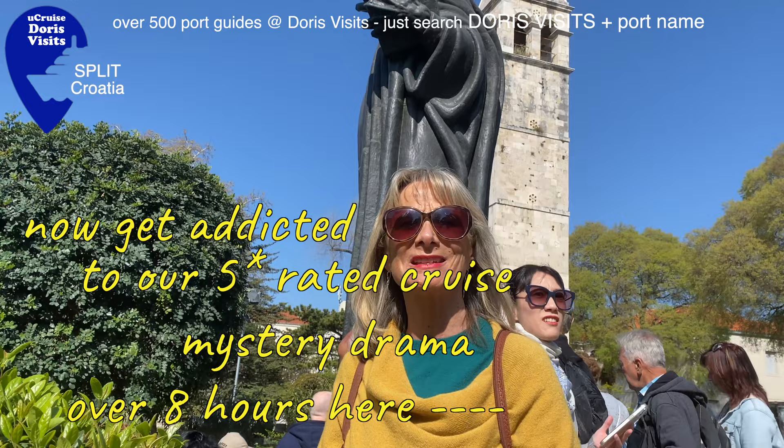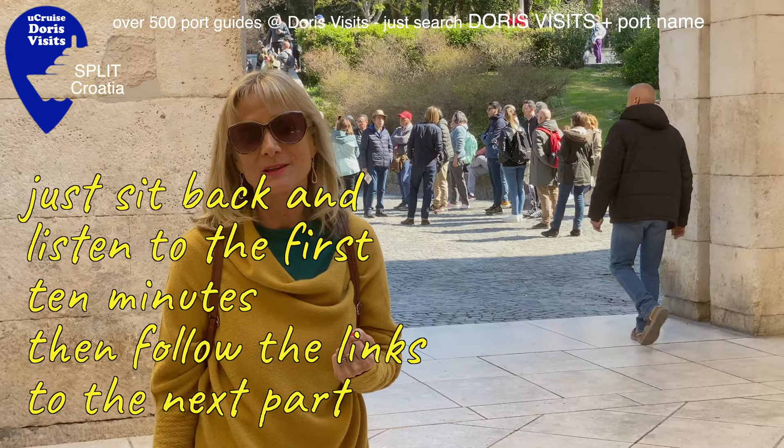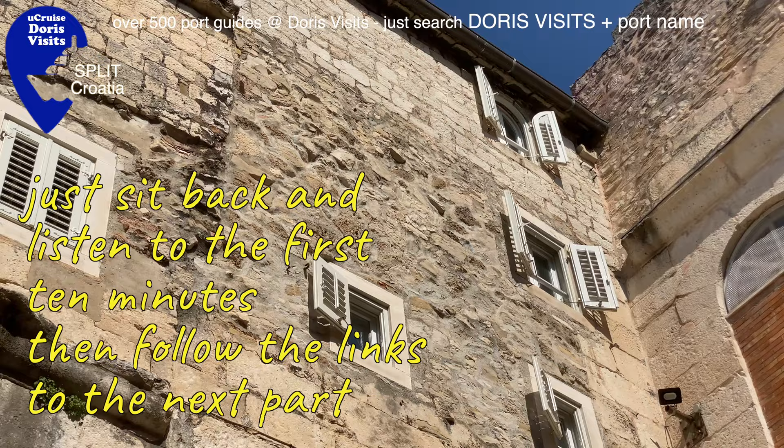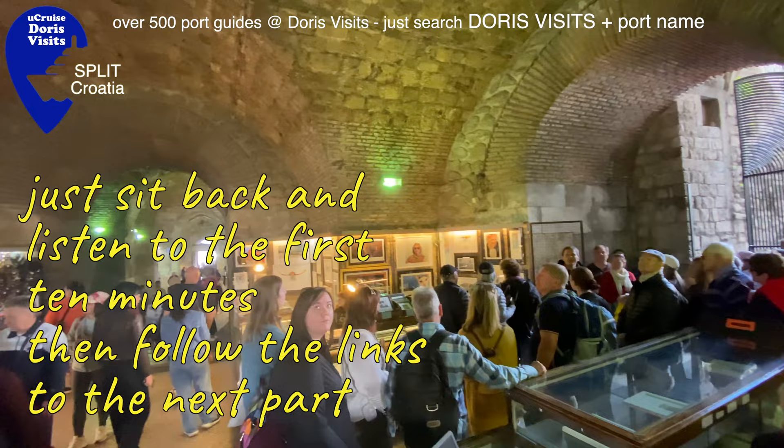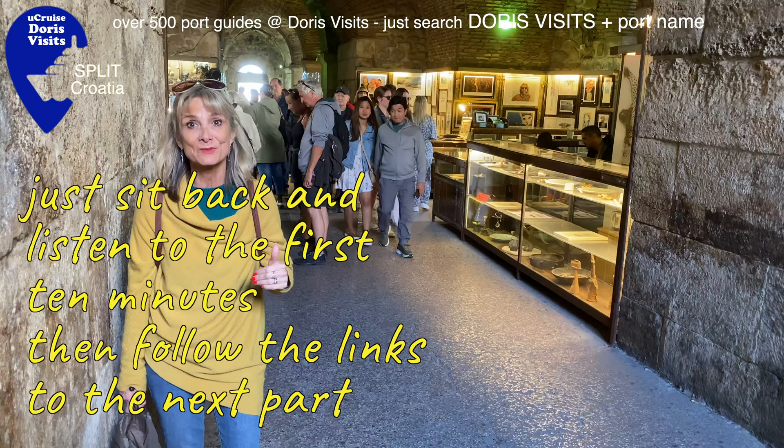The special thing about this palace is that people actually live here and have been for about 1,500 years. This area is the killing zone - we saw it in Troy. These substructures or basements were where they filmed the places where the dragons were kept in Game of Thrones.